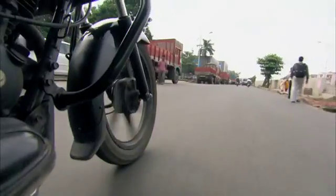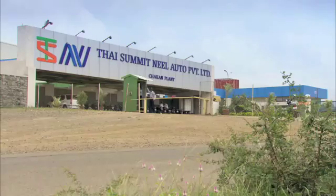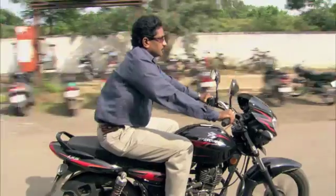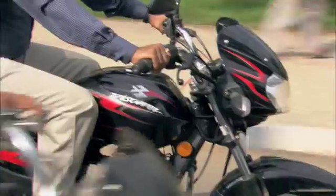Many of these bikes are produced locally. An important supplier of motorcycle parts is Thai Summit Neil Auto Private Limited. Basically our products are automobile components like fuel tanks and chassis. We have major customers like Maruti, Tata, Mahindra, Bajaj, Honda, Suzuki, and many others. This particular unit in Pune, we are manufacturing fuel tanks for the Bajaj company.